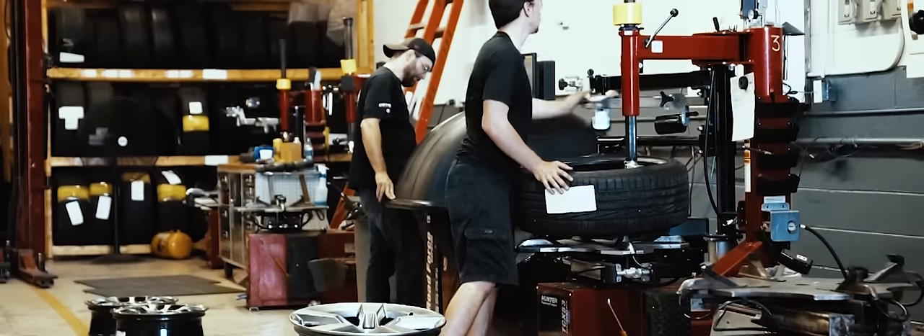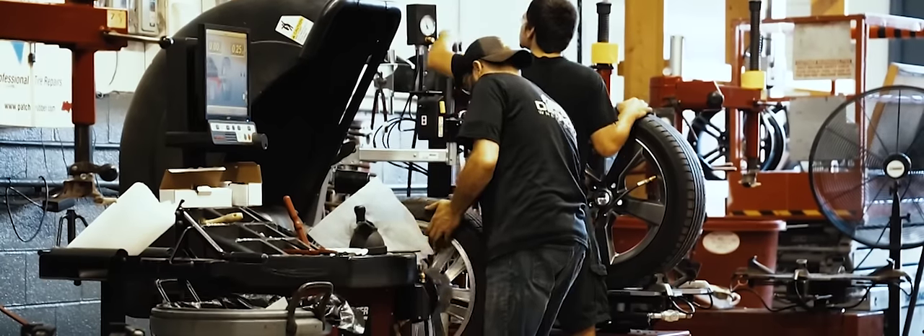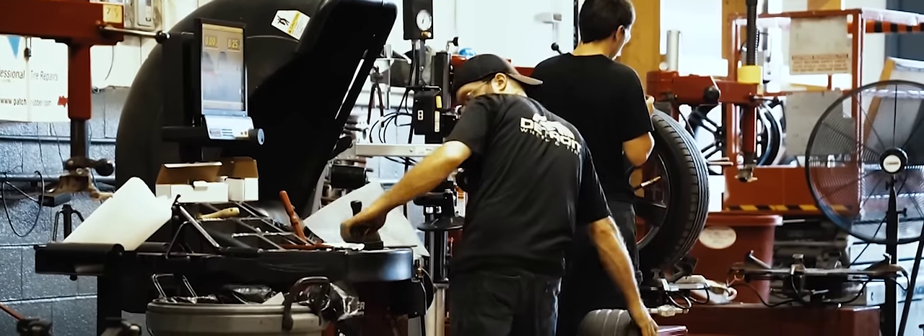Detroit Wheel & Tire has full installation capabilities with the latest equipment, including road force balancing and touchless tire mounting.